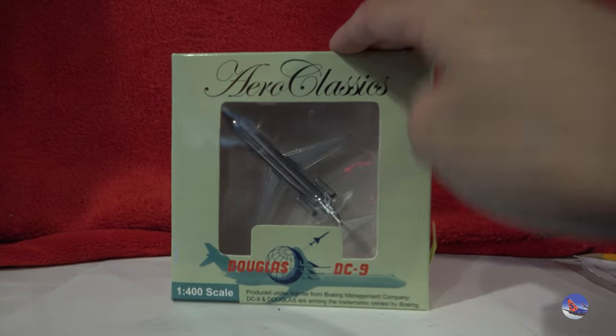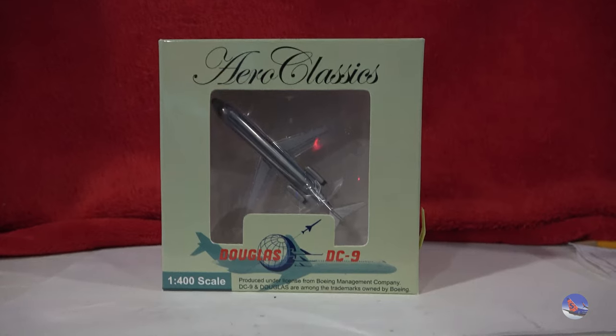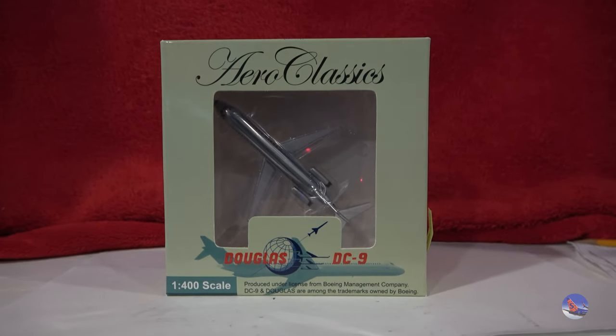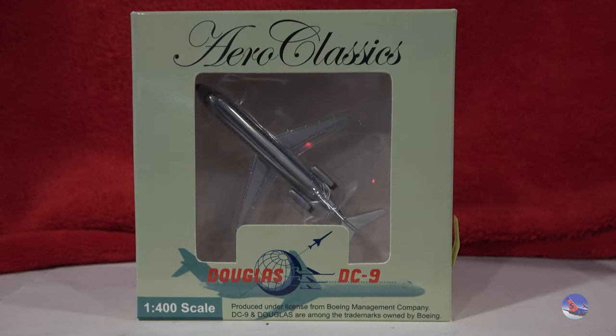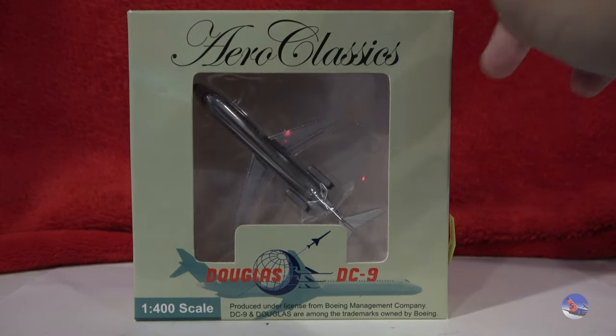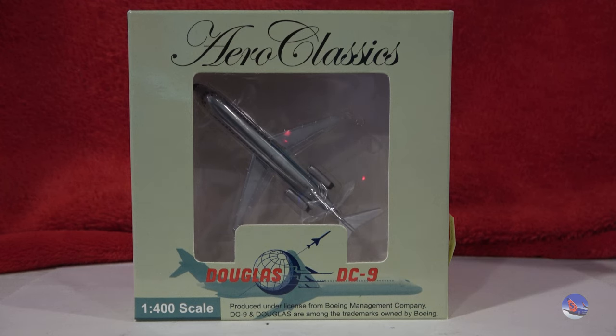Let's go ahead and check out some Aero Classics from the Airliners International 2023 convention. I predominantly bought Gemini Jets, but I did get a few Aero Classics — three in total that I will be unboxing. First up is a model I found for a really good deal — somebody pointed it out to me, so I ran over to that table and bought it for about $45. This is the Aero Classics 1-400 scale North Central Airlines Douglas DC-9-30 with the polished livery.